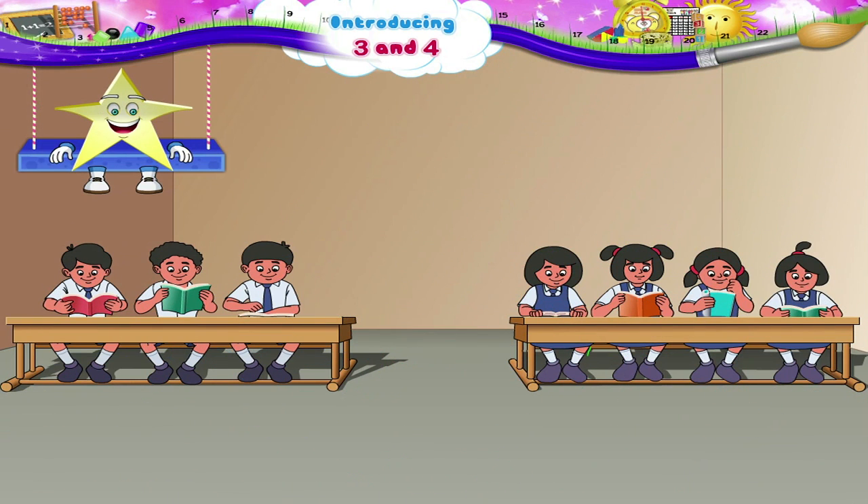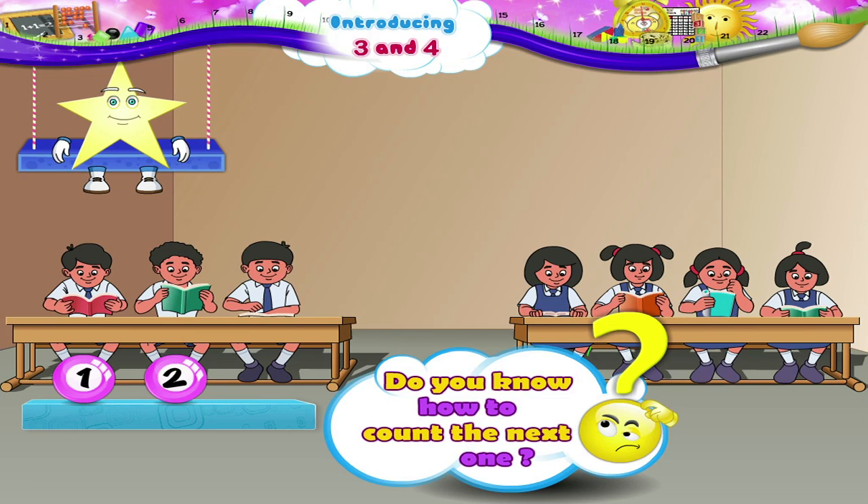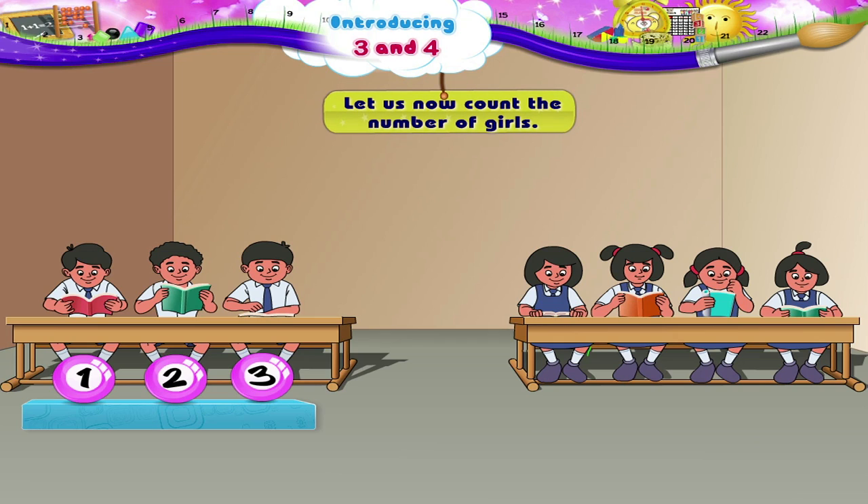Hey look, Starry! The children are reading. Let us count the number of boys. 1, 2. Hey Starry, do you know how to count the next one? Right! The next is 3. This is what 3 looks like.